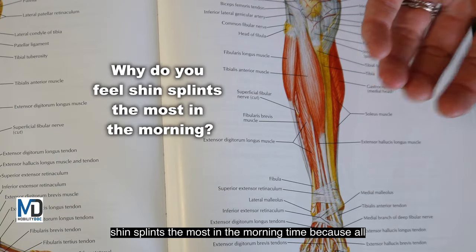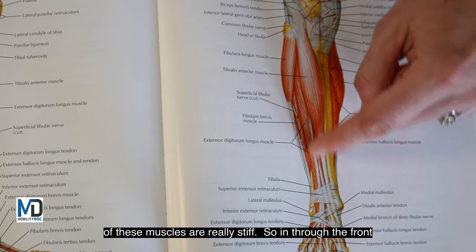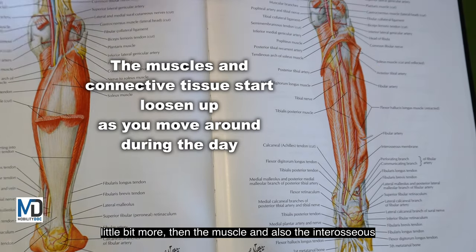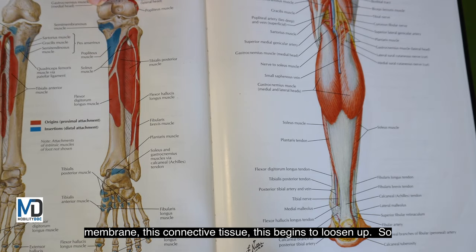You feel shin splints the most in the morning time because all of these muscles are really stiff — through the front and also into the back. As you get moving a little bit more, the muscle and the interosseous membrane, this connective tissue, begins to loosen up.